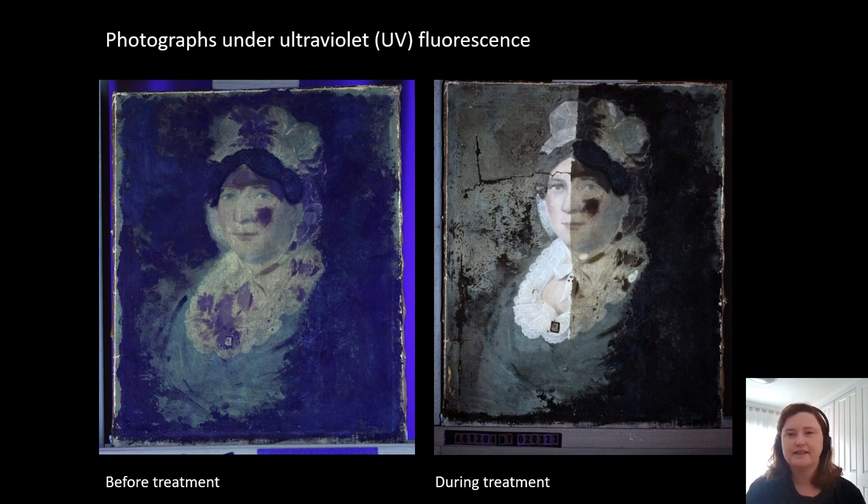Conservators use different photographic techniques to look at the paintings. In these two photographs we're looking at the photo under ultraviolet fluorescence, and we can see that in the photo on the left there's a dark purple all the way around the portrait in the background, and that is actually overpaint. We can also see that in the sitter's hair, on her forehead, in her bonnet, and on her collar. In the photograph on the right, where the overpaint has been removed, you can see that that dark area has been reduced.